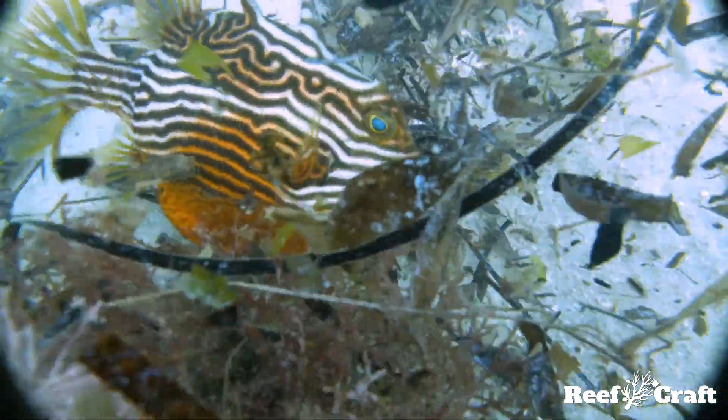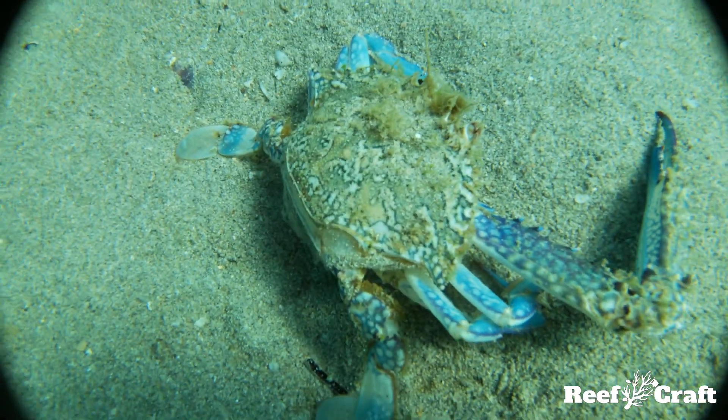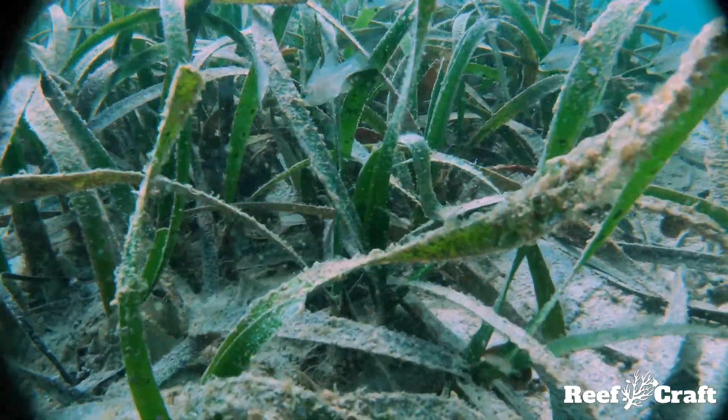Tube anemones are also hermaphrodites — when they're small they're male, transitioning to female as they get larger.